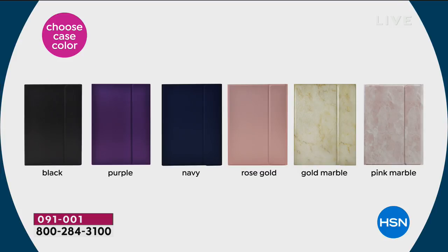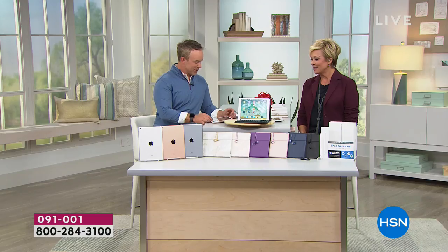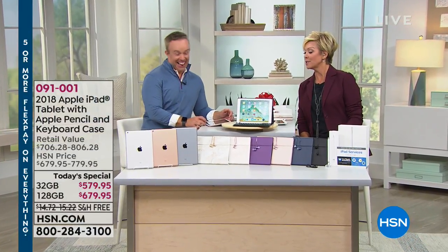The only other choice you need to make is which color — we've got three choices: rose gold, space gray, or silver. And see that chart? Those are all the case options, and the case is included. You can choose black, purple, navy, rose gold, gold, marble, or pink marble. You even get your earbuds included. It is truly an extraordinary and very comprehensive bundle that has been very popular today.